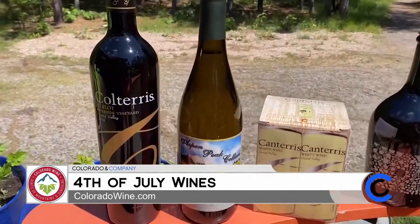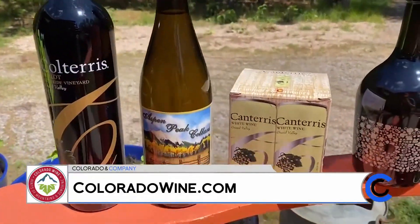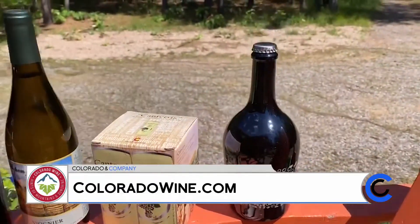Where can we find all of these wines anywhere here in Colorado? Yeah, everywhere in Colorado. The easiest thing to do would be to go to coloradowine.com, and you can search for any of the wineries you may be interested in. You can go to the profiles for Colteris, Aspen Peak, and Infinite Monkey, and they'll direct you to where they're sold. These are some of the more easily accessible wines in Colorado. Thank you so much for taking the time. I just have my tea right now, but I'm going to have you grab your favorite and cheers to end this little segment. Cheers! We appreciate you taking the time here on Colorado and Company. Thank you for having me. Have a great Fourth of July!